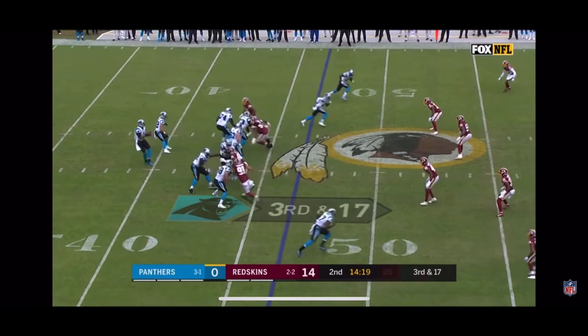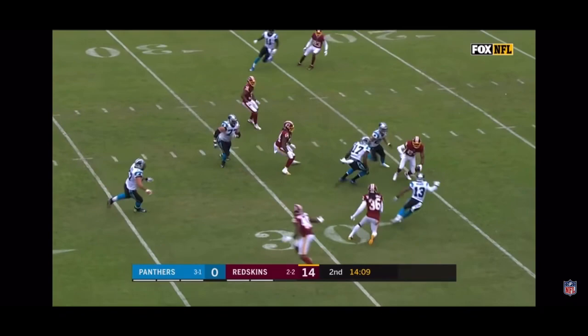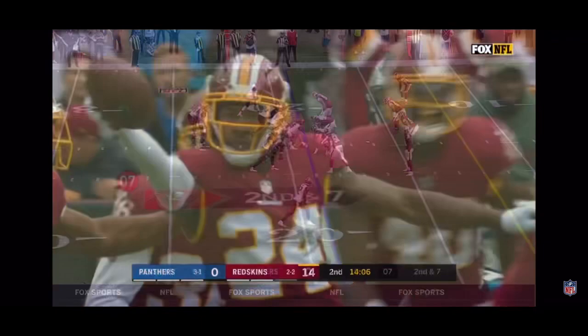Panthers must get to the Redskins 37 as Newton fires downfield — it is picked off by Josh Norman! The former Carolina Panther with his first interception in his last 20 games.